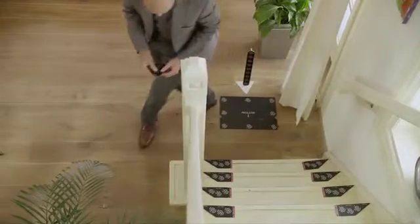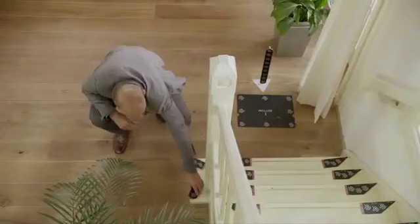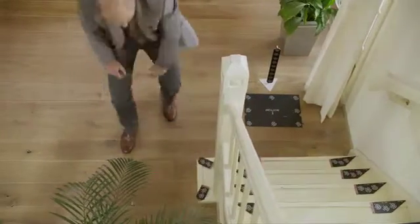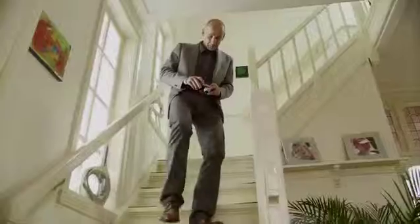Our representative will measure the stairs to ensure your track fits perfectly, and in the case of bespoke tracks, we'll use our state-of-the-art photographic system to accurately survey your staircase.